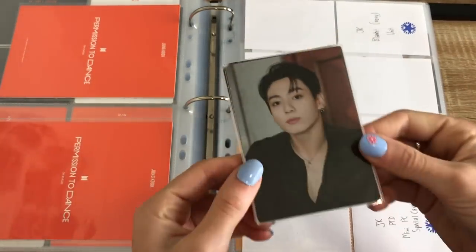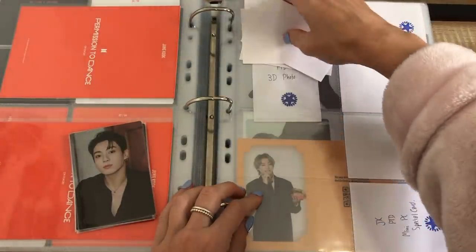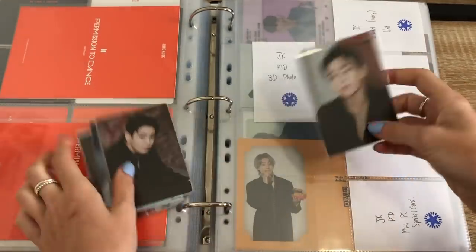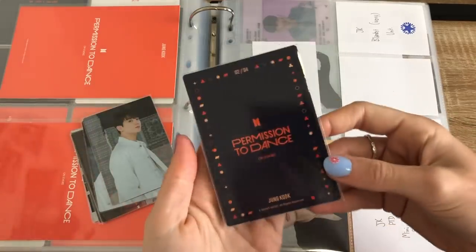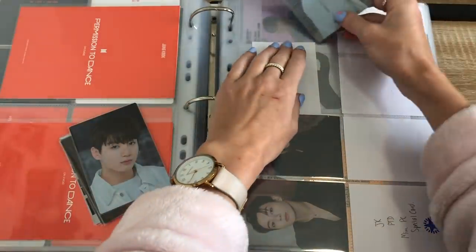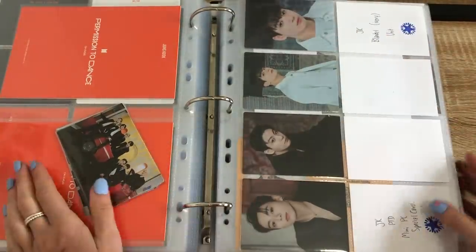But then we also have the Soul merch drop — are we calling these the Soul PTD version or are we calling it round 2 PTD? But yeah let's put these ones in. This one is the one that isn't damaged — I had a damaged version of this, so thank you so much to the person who helped me get it. Okay so there's that set in there.